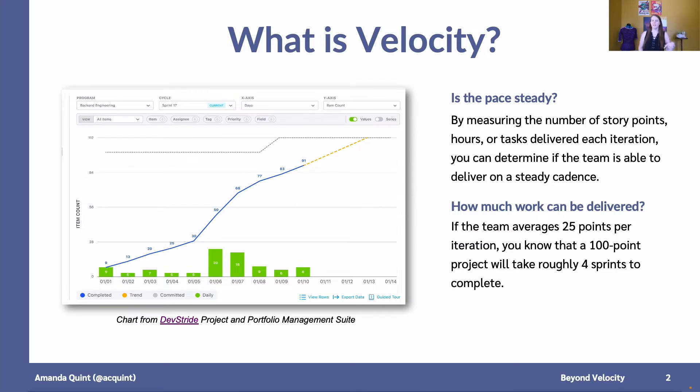So to start, what is velocity? Velocity is a software metric that helps answer the question: is your team's pace steady? By measuring the number of story points, hours, or tasks delivered each iteration, you can determine if your team is delivering work on a steady cadence. Velocity can also help answer how much work can be delivered. For example, if your team is managing an average of 25 points per iteration, you know that a 100-point feature will take roughly four iterations to complete. We often see velocity on either a burn-up or burn-down chart.